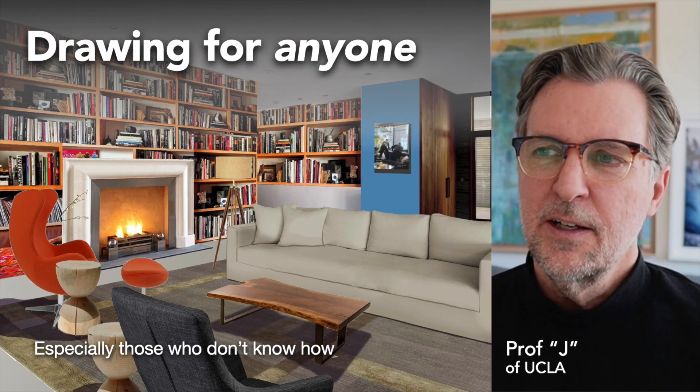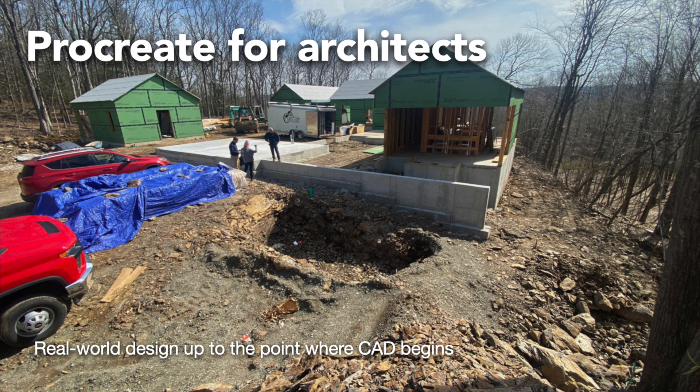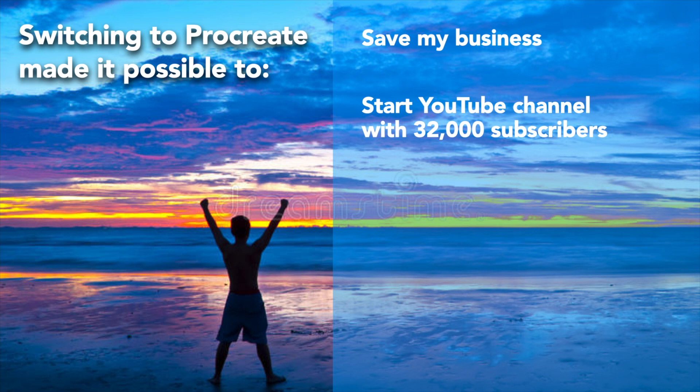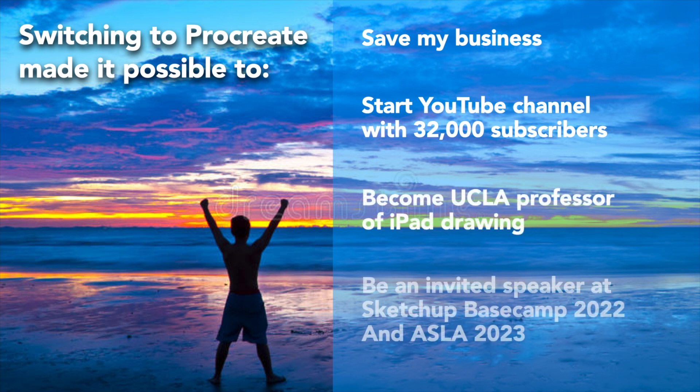Long story short, not only did I come up with ways to render faster with Procreate, but I came up with ways that other people could render without even knowing how to draw. I also invented drawing-to-scale techniques in Procreate to help with all steps of architectural design — from earliest concept sketches to schematic design documents ready for development in 2D and 3D CAD. Procreate helped me save my business, start a YouTube channel with 32,000 subscribers, become a UCLA professor of iPad drawing, and be an invited speaker at SketchUp Basecamp 2022 and the American Society of Landscape Architects in 2023.